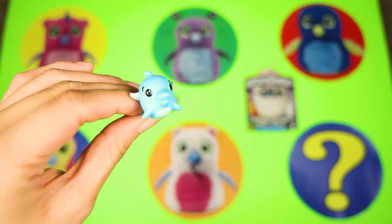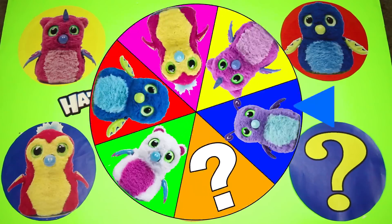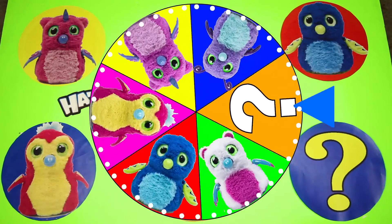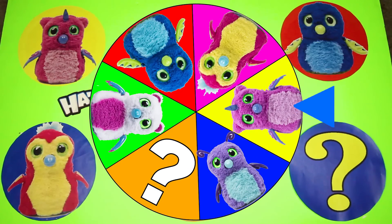Does that mean it can swim like a dolphin and fly like a bird? That's so cool! I'm so happy we found our first Hatchimal egg! But we still have to find two more! Let's spin the wheel and see who's next! And there it goes, it's spinning so fast!